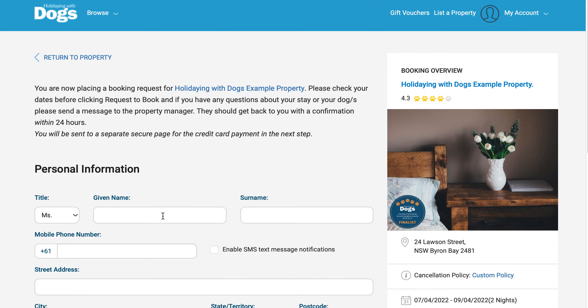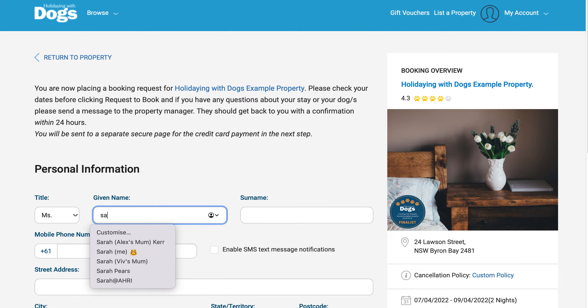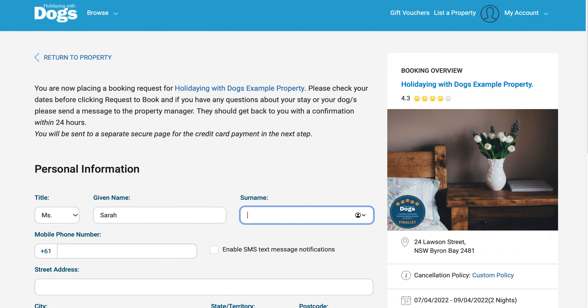Here you'll be asked to enter your personal details, and you have one more opportunity to review the booking information before you continue with your booking.